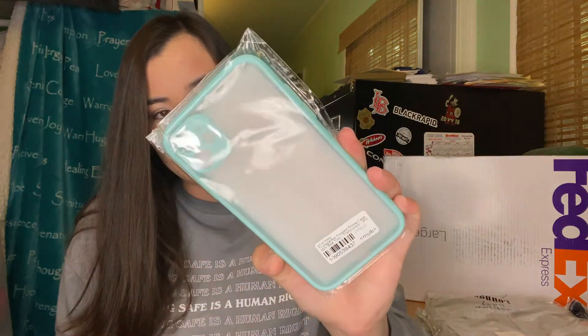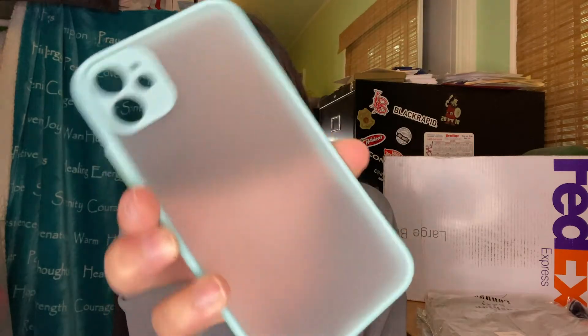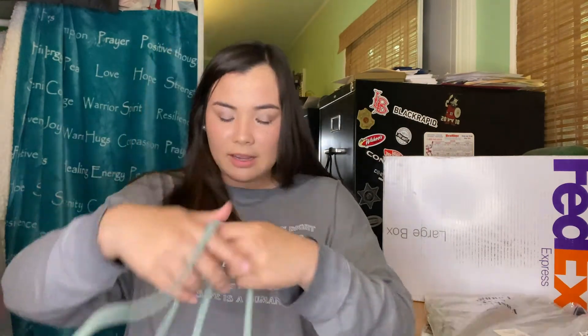The next thing I got is this phone case — it's super cute. I love the color and the little transparency matte look for my phone. This one actually feels pretty sturdy, honestly.